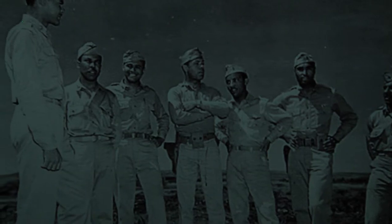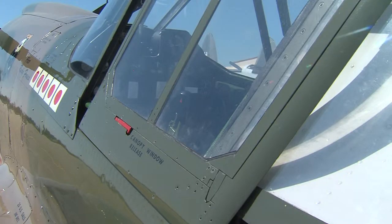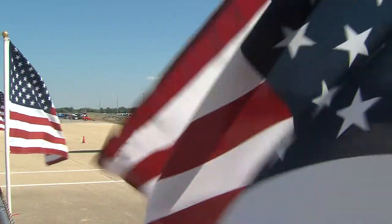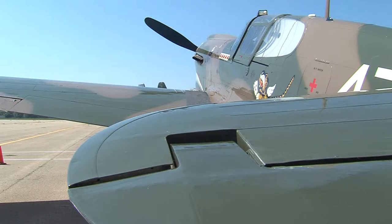Today, only a handful of the airmen are still alive — a couple of hundred scattered throughout the United States. The Tuskegee Airmen represent an important link to central Illinois.